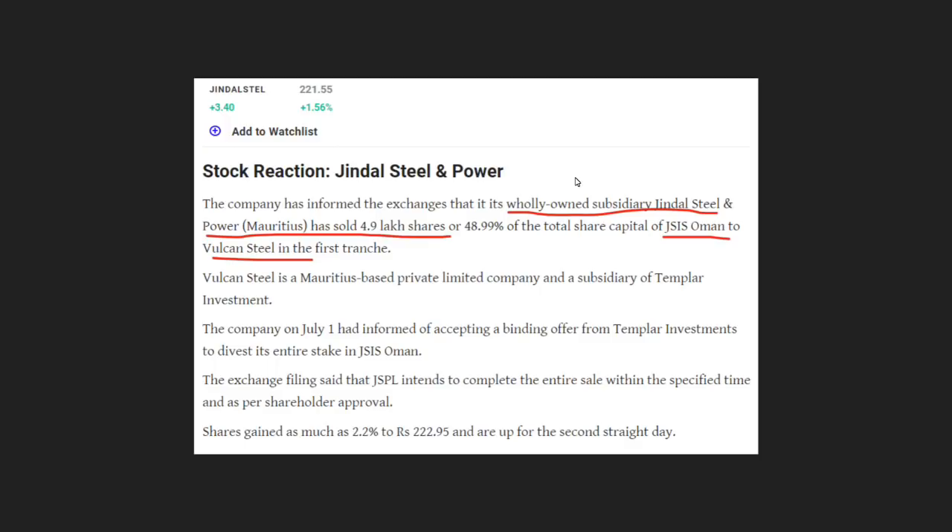There are still 4.996% shares held. JSW Oman has 4.99% shares in Vulcan Steel. As you can see, the transaction is in JSW Steel.